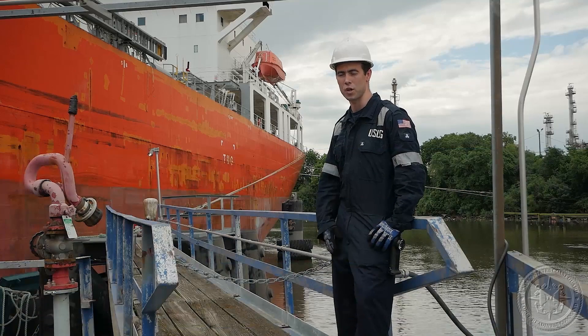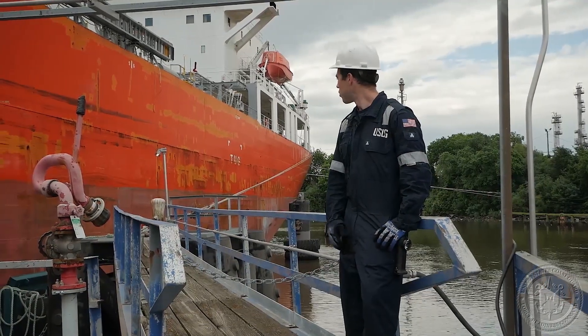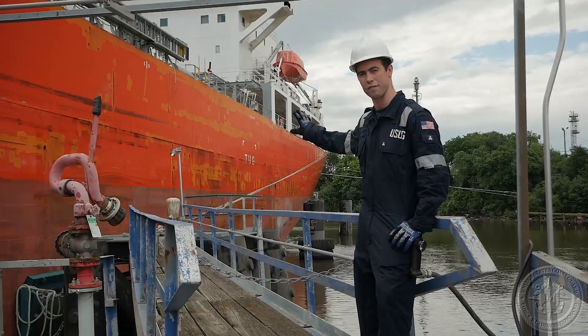We just finished over there and moved to the back towards the stern of the vessel. What we're going to talk about here is some of the pollution hazards for the vessel while she's sitting at the pier.